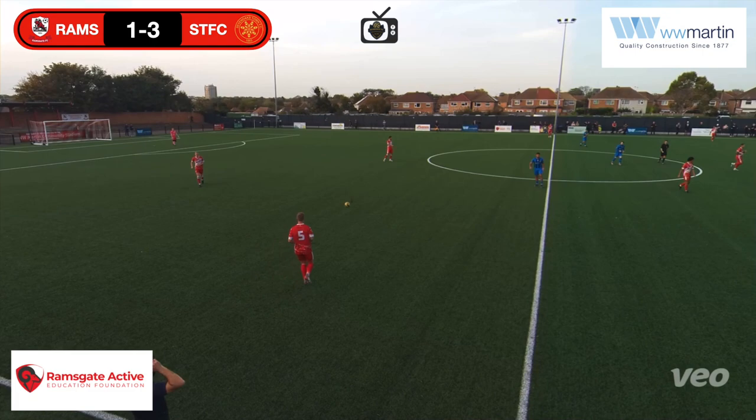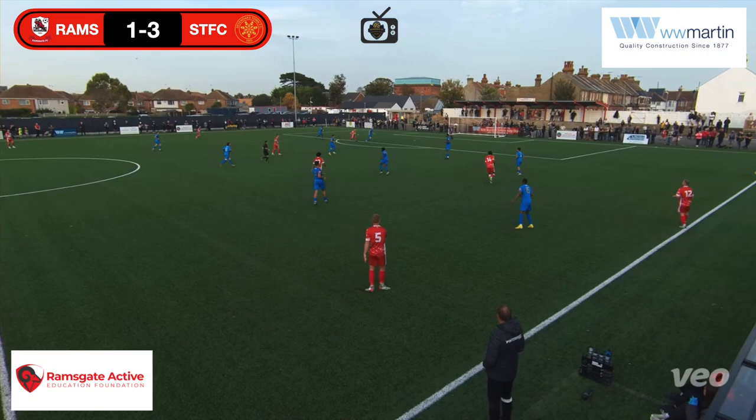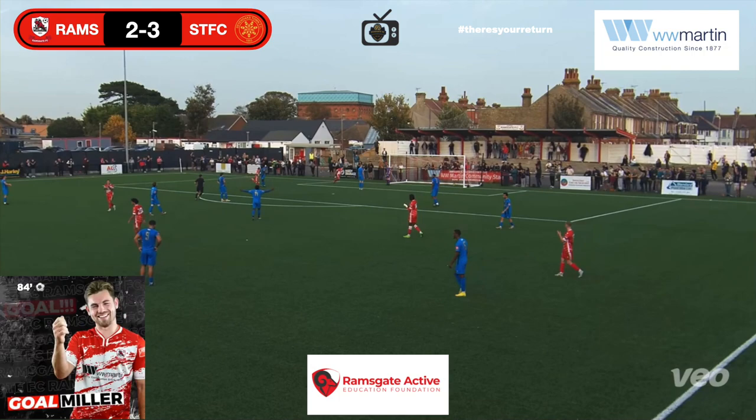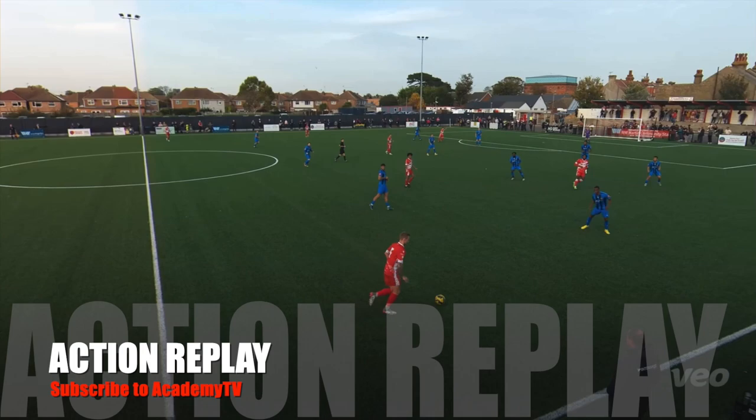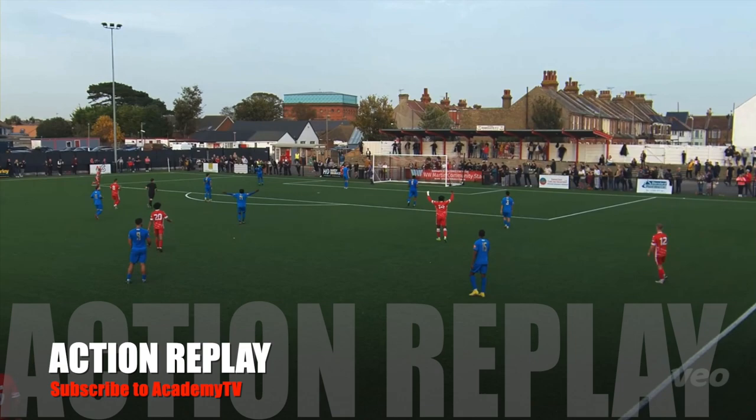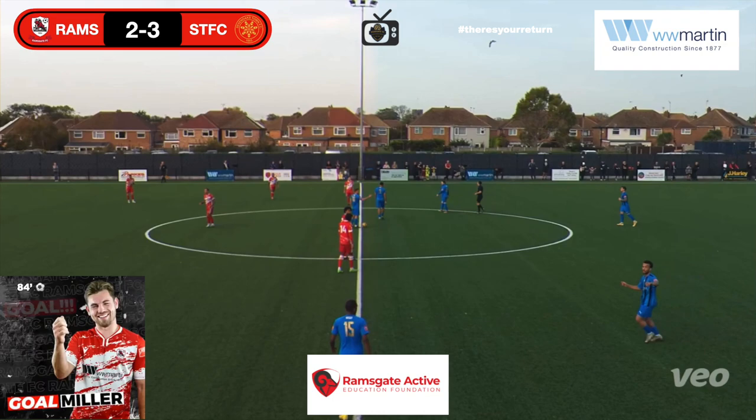Ramsgate on the ball — number five is waving for it, he gets it. Who's number five? Empitage — oh, it's a lovely knock. There's the goal! I said it was a big one. It's the 84th minute. Neither the keeper nor the defender came for it — Miller gets on the end of it. Ashley Miller, 84th minute — 3-2.